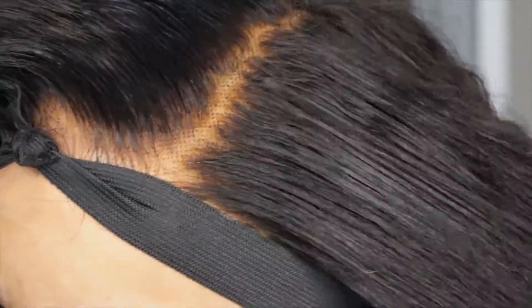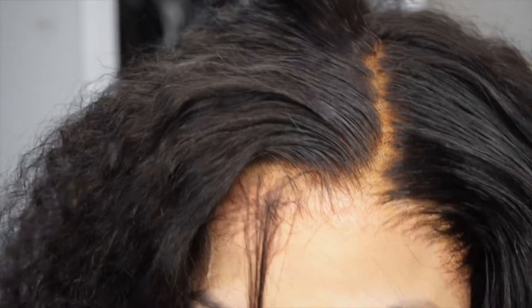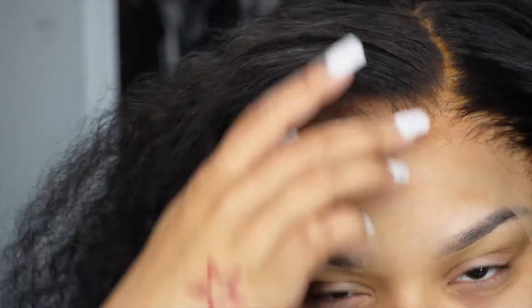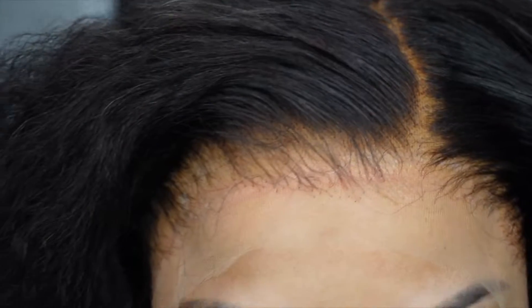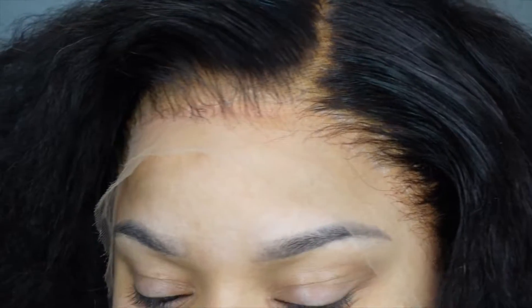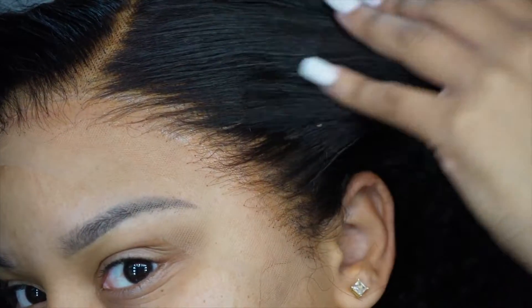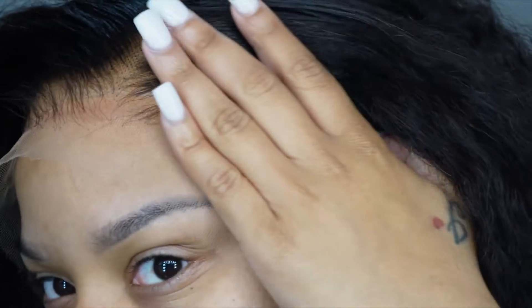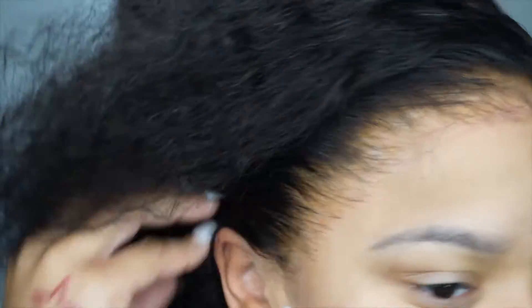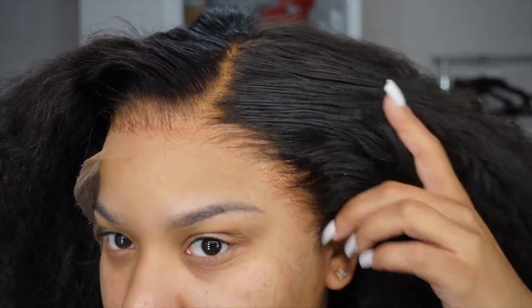I posted a picture of me in this wig on Instagram and you guys went crazy wanting to know where the hair was from. This hair is from XRS Beauty — no other company on the internet has hair like this from what I've seen. This wig was so easy to install. I'll leave everything linked down below — go ahead and take advantage of their sale, they're having a really good sale.